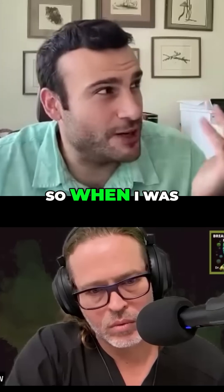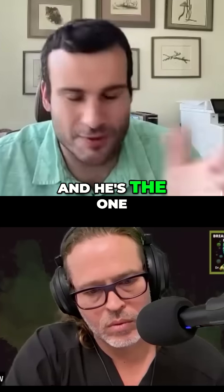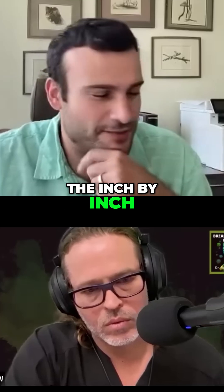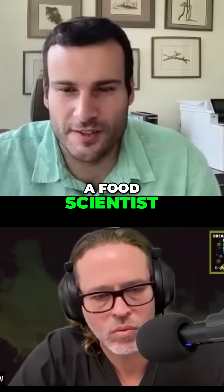I'll tell you a story. When I was doing my undergrad, I went around and I met this crazy guy. He's the one who gave me that adage: the inch by inch, life's a cinch. I went in and I was like, hey, I'm interested in being a food scientist.